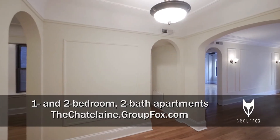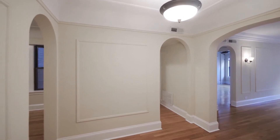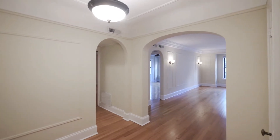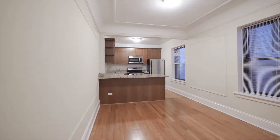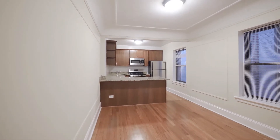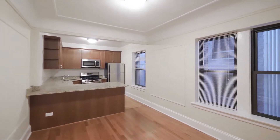I've just walked into the classic foyer of Unit 1501, a two-bedroom, two-bath. Arches define the transitions between rooms here. As I swing around to my left, I have a kitchen dining room. You're looking at the genuine oak flooring that continues throughout the unit. Picture frame moldings on the walls.